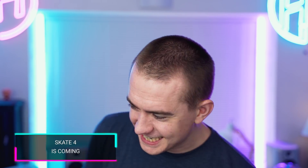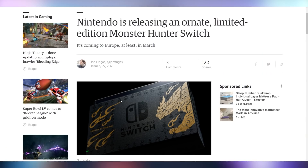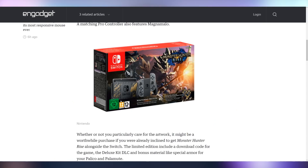EA has announced that they are founding a new studio called Full Circle to work on Skate 4. And Nintendo is making their Switch better with a new limited edition Monster Hunter Rise Switch coming out in Europe in March. It looks absolutely stunning, personally.